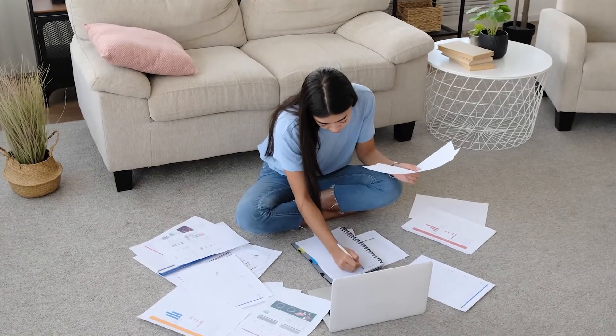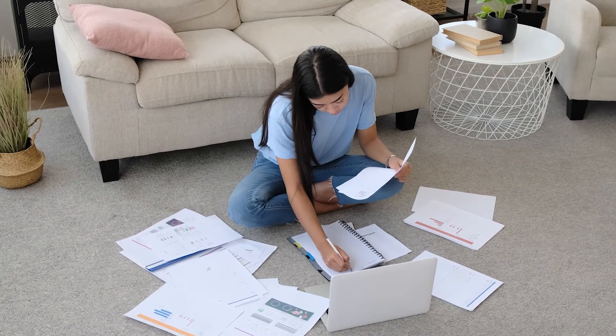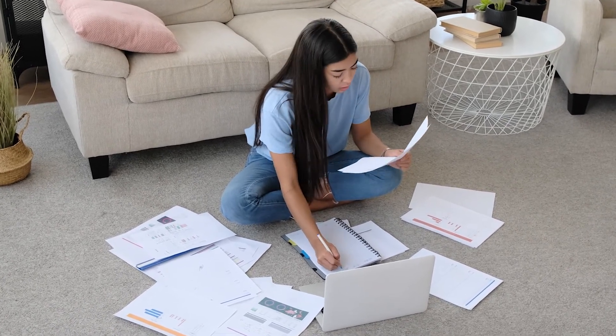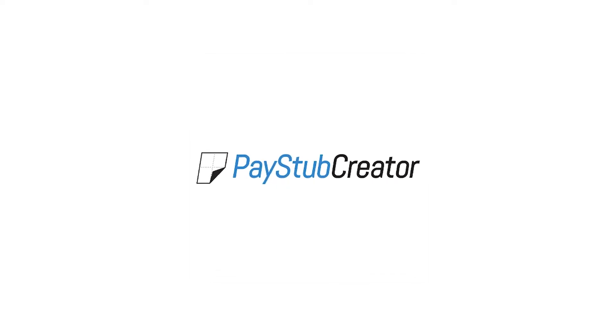We're not quite at a paperless society yet. Keeping your pay stubs could save you time spent on personal admin with a minimal impact on your life, so think twice before throwing them away. Ready to go? Generate your check stub now. And if you found this video helpful, be sure to give it a like, leave a comment, and subscribe to our channel for more insights and guides.